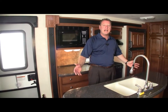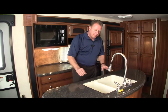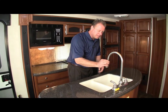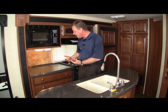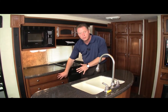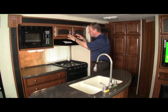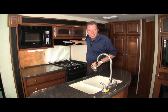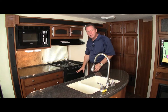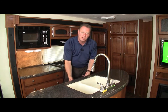Have you ever seen an island inside a travel trailer before? This is a beautiful solid surface countertop with a two-basin sink and a hand sprayer. Directly behind the island is the rest of the galley with huge counter space, two drawers, two storage bins underneath, our microwave, more storage above the stove, and a hood vent with a light and fan. There are also two more storage doors underneath the island.